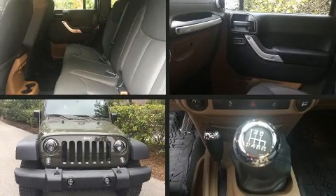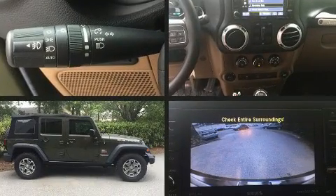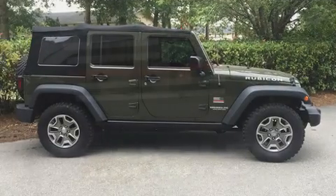Come test drive this 2016 Jeep Wrangler Unlimited. With fewer than 15,000 miles on the odometer, this four-door sport utility vehicle prioritizes comfort, safety, and convenience.